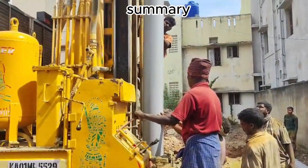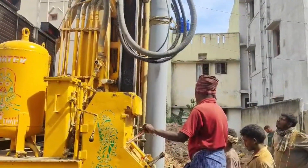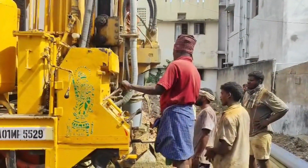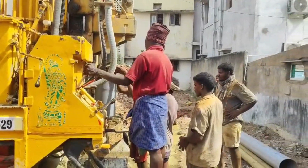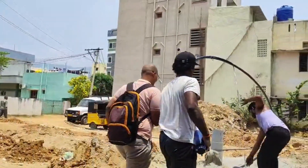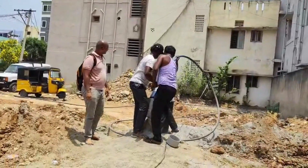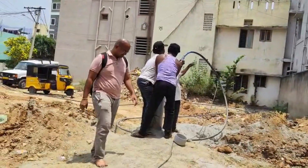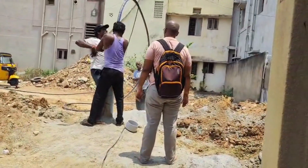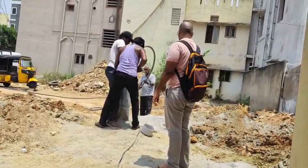In this video, we have seen the important first steps in building a house: clearing the site area, marking the plot boundaries, identifying the underground water source with the help of a geologist, arranging a temporary electricity connection, and drilling the bore well. These early stages lay the foundation for the entire construction process, ensuring that your dream home stands strong, safe, and well-planned. Stay tuned for our next video, where we'll cover the excavation and foundation work in detail. Let's continue this exciting journey step by step.